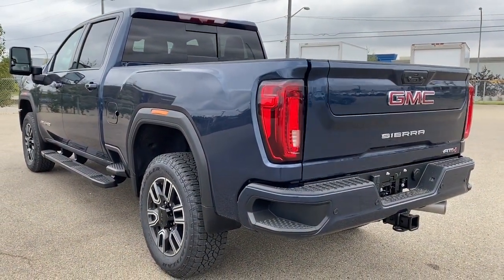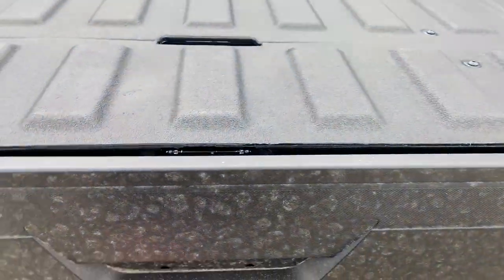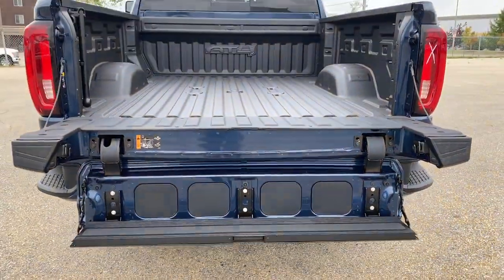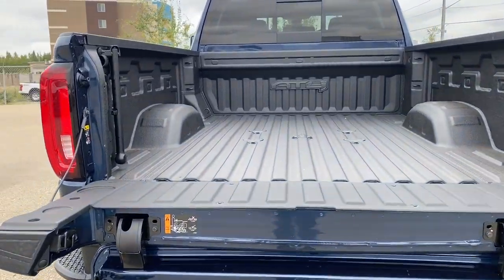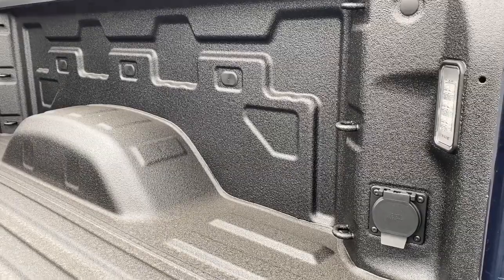This truck also has GMC's easy lift and lower tailgate. With a push of a button, we can drop that tailgate down. By pushing two additional buttons, we can drop the tailgate step down. That tailgate step holds up to 500 pounds. In the box of the truck, we've got the spray-in box liner, cargo hooks, box lighting, and a power plug-in.